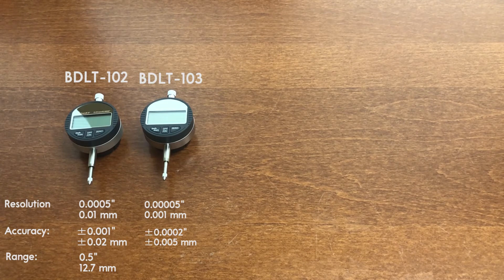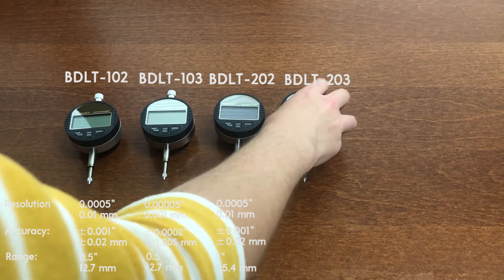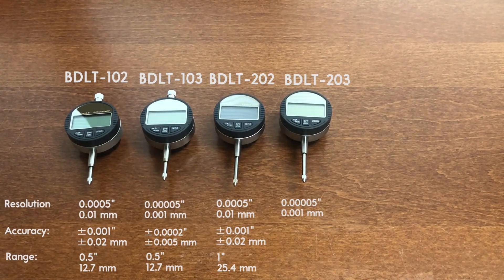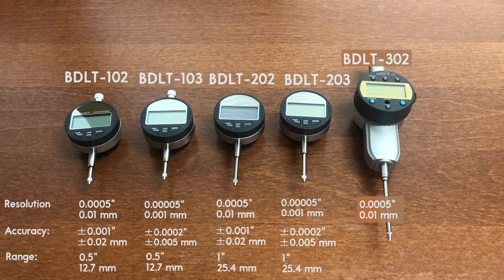BD-LT-202 has a resolution of 0.0005 inches and an accuracy of ±0.001 inches. It is similar to BD-LT-102, but with a 1-inch range instead of a half-inch. BD-LT-203 has a resolution of 0.0005 inches and an accuracy of ±0.002 inches. It is similar to BD-LT-103, but with a 1-inch range. BD-LT-302 has a resolution of 0.0005 inches and ±0.001 inches accuracy, similar to the 102 and 202, but with a 2-inch range.